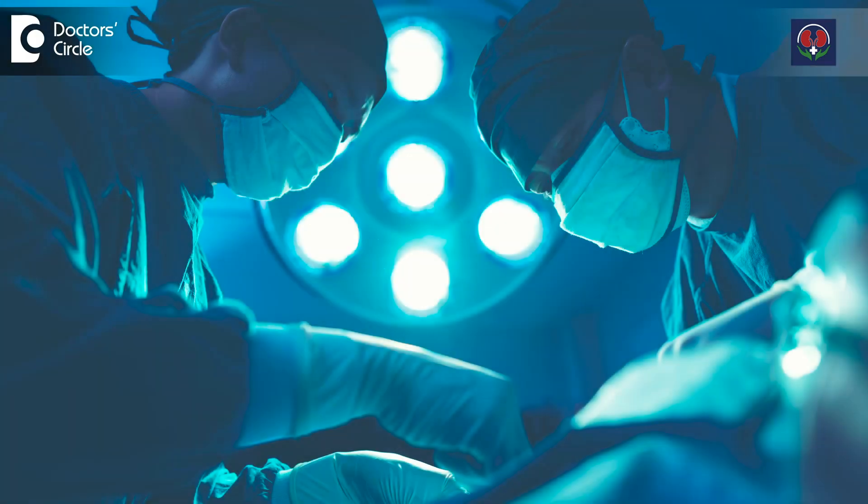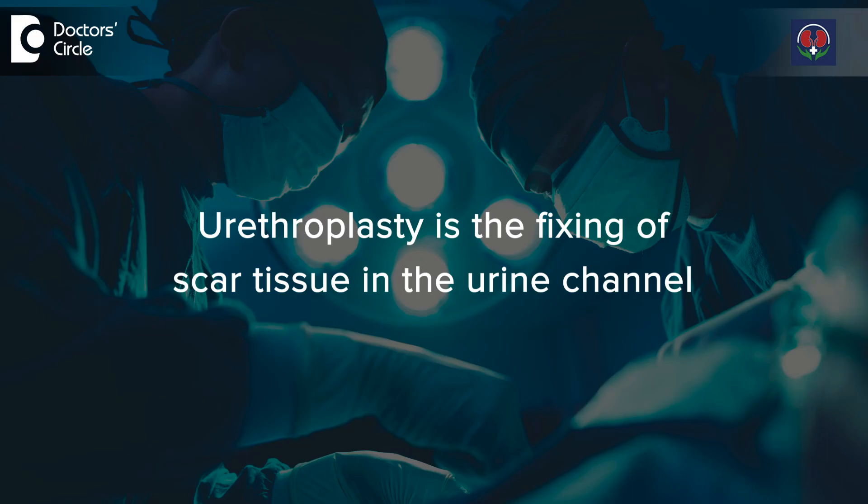If the patient neglects and it becomes an extensive stricture all along, then we have to do what we call urethroplasty, wherein we take some other tissue from other parts of the body and make a new urethra — a new urinary passage. These are some of the treatments available for managing stricture urethra.